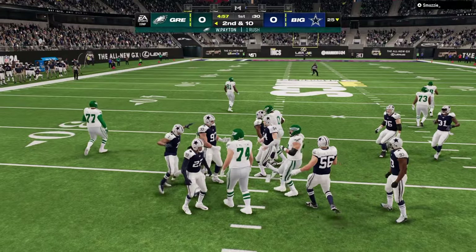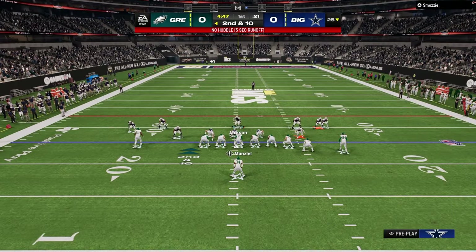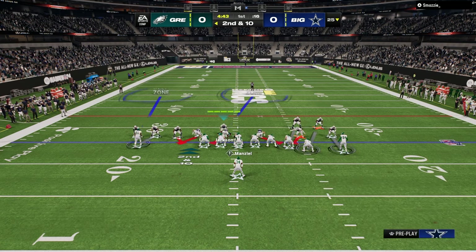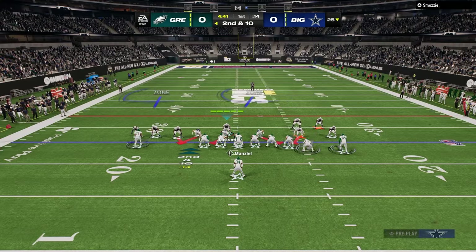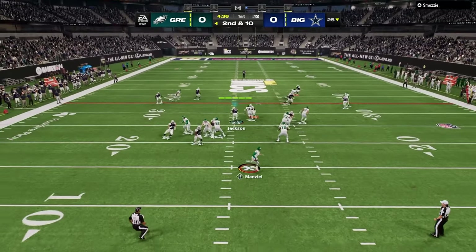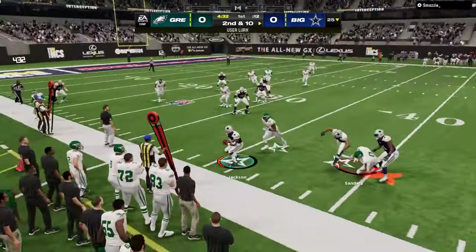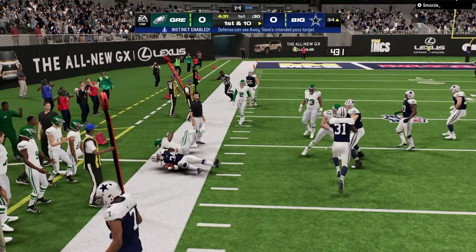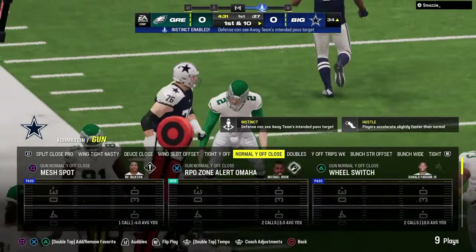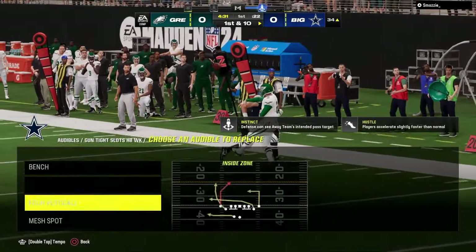I dropped a full ebook on this defense on my Skool community, and also a different version on the YouTube channel completely for free. The Skool page is where you get access to all of my offensive and defensive ebooks — both Madden and college football — for just $10. You get literally everything I know about offense and defense.